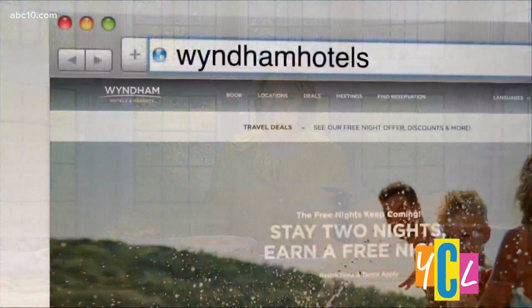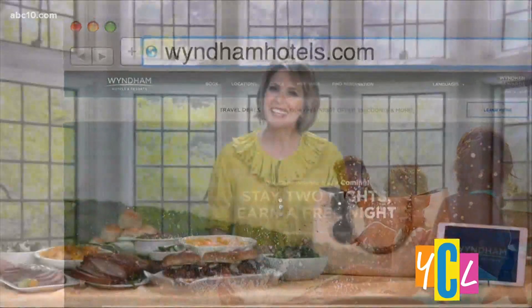When you book with Wyndham Rewards, which is their award-winning loyalty program, you can earn a free night for every two nights you stay this summer, up to three free nights — it's a great deal. They're so generous with their offers, more than so many others, so that's why I just love them. Head over to WyndhamHotels.com for all the details on that.